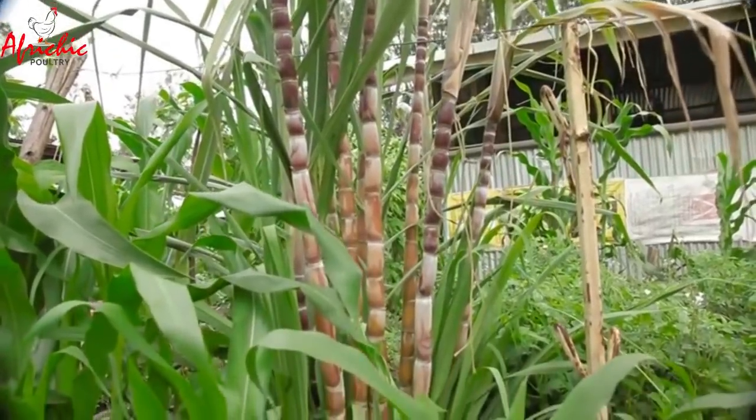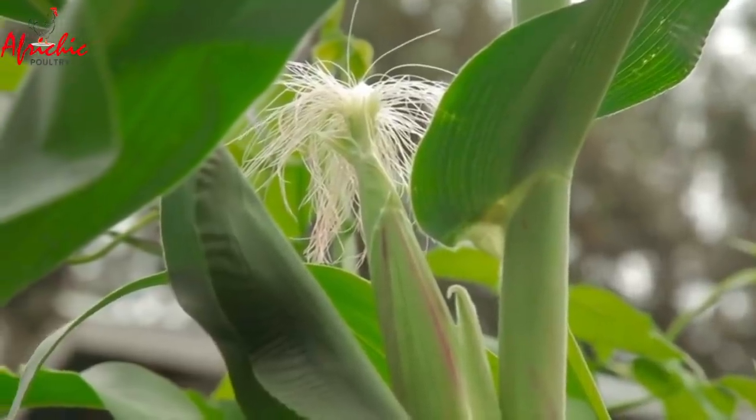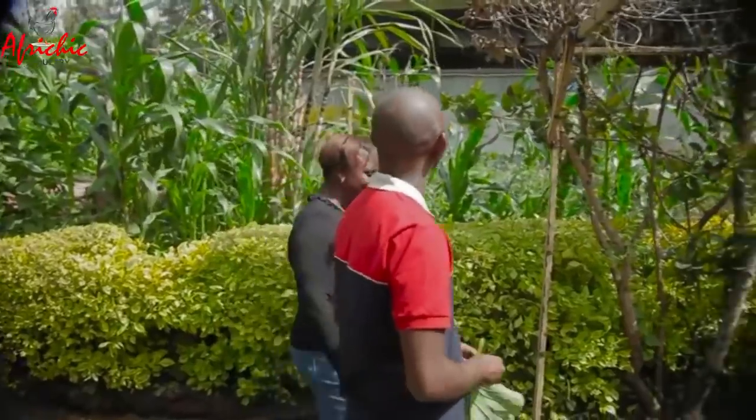Walking through the garden, Beatrice lists what she grows: kale, beans, maize, denderema, saga, sugarcane — and notes the list is still longer. The farm is packed with diverse crops in every available space.